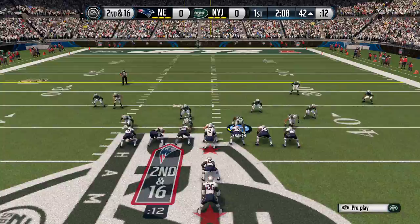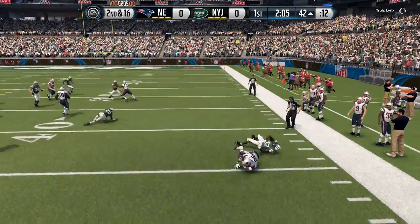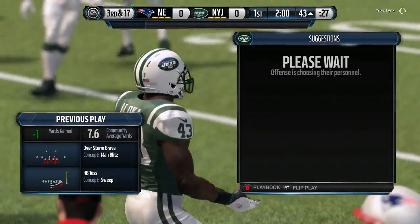Double tight end formation. They'll run it off the toss. They're all over him behind the line of scrimmage, and a loss of one.